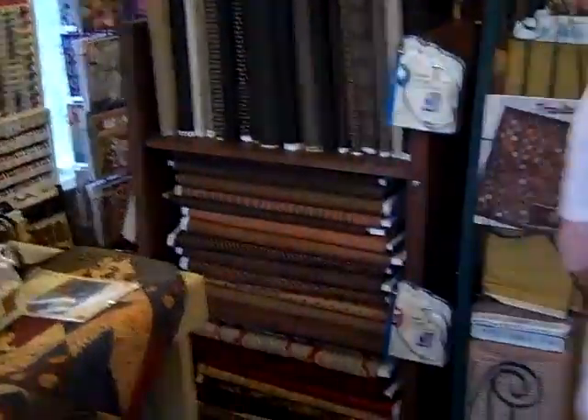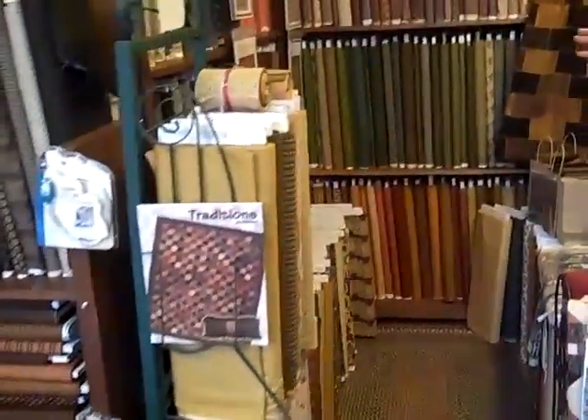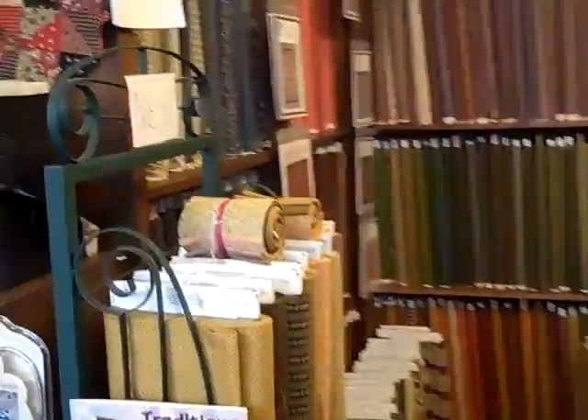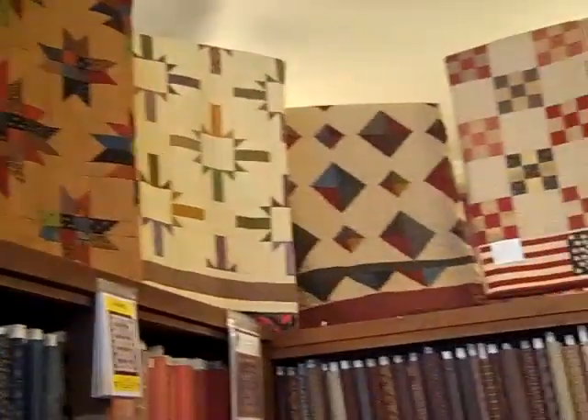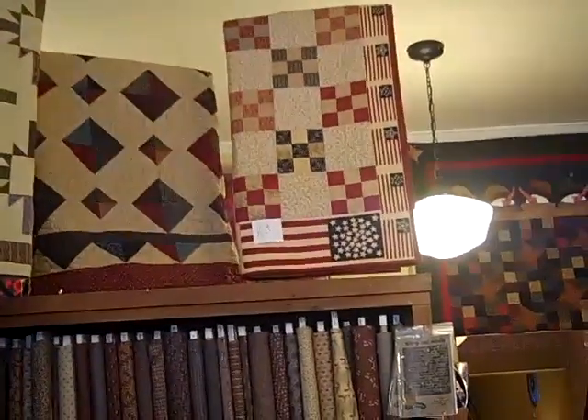Coming on around here, this whole area is 1800 reproductions. We have the patterns for the Civil War quilts, and the quilts up above here are all made from 1800 reproductions.